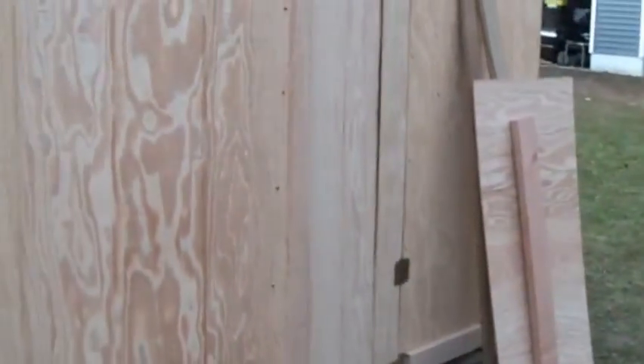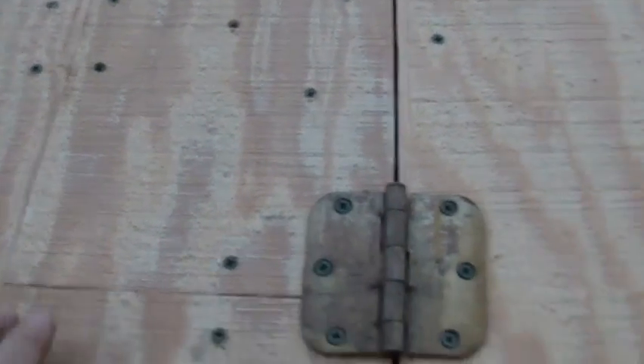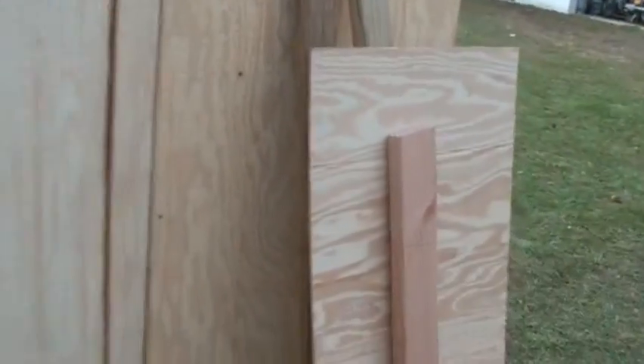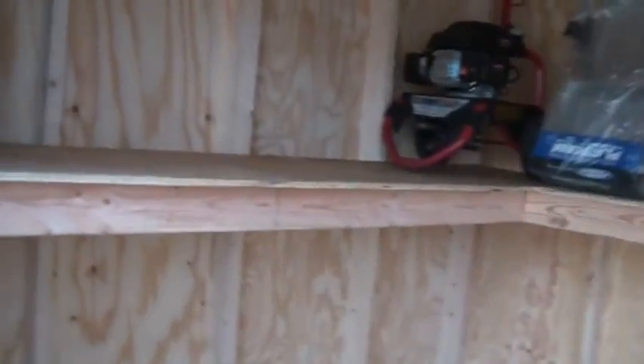We're finally coming into the final things with the shed — you can see I've got doors. For some of you cheap guys out there, you know, sometimes you gotta make use of what you got. I didn't want to buy another sheet of T1-11 because they're about 20, 22 bucks, and by the time you put tax on it, 25 bucks. So we've got a few seams, a few patches we're working around. Shelves are in — you can see the shelves.